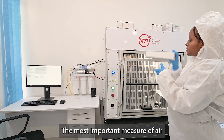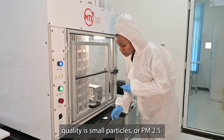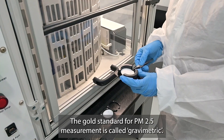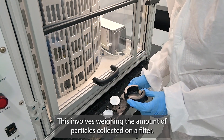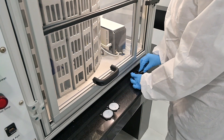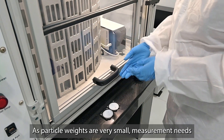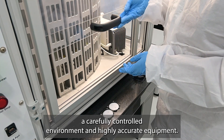The most important measure of air quality is small particles, or PM2.5. The gold standard for PM2.5 measurement is called gravimetric. This involves weighing the amount of particles collected on a filter. As particle weights are very small, measurement needs a carefully controlled environment and highly accurate equipment.